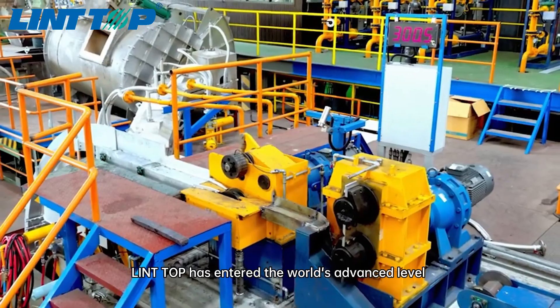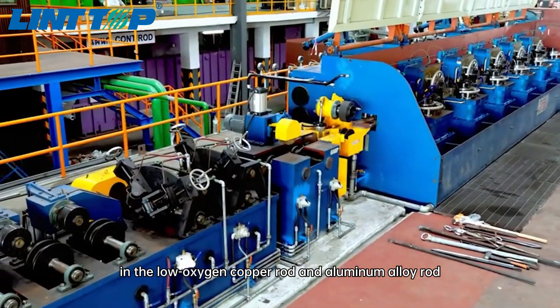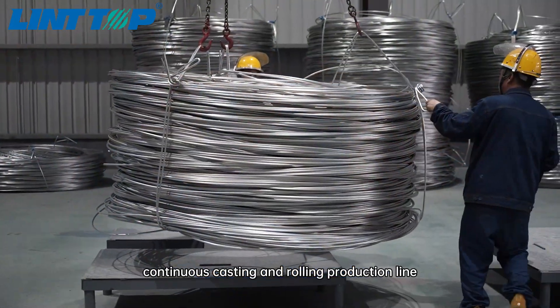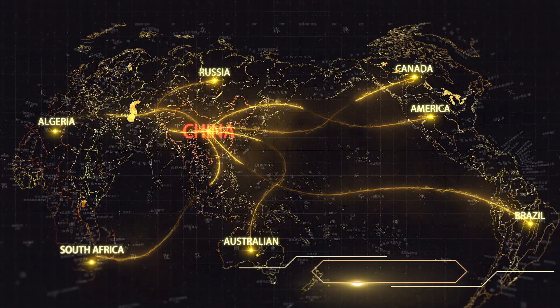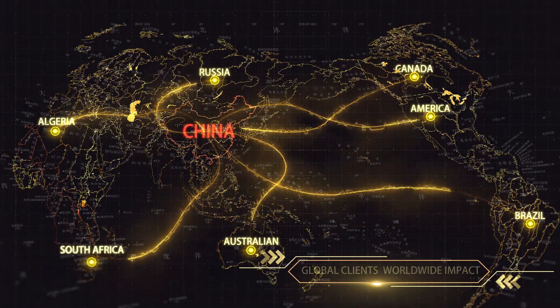Lint Top has entered the world's advanced level in the low-oxygen copper rod and aluminum alloy rod continuous casting and rolling production line. The products are exported to South Africa, the Middle East, North America and other regions. Welcome to visit our company and conduct technical discussions.